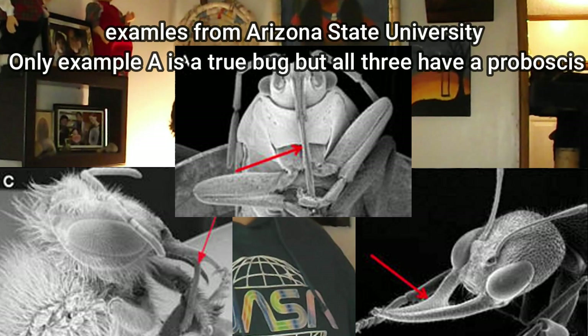Having a piercing mouthpart does not automatically mean the insect is a true bug, but it does mean it is not a beetle. Now for our last way of identifying true bugs versus beetles. This one you can't just observe by looking at the adult — you would need to know its life stage.